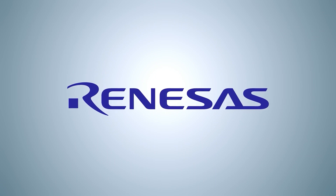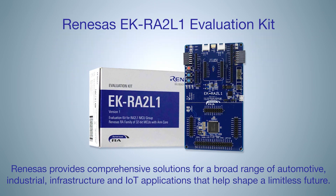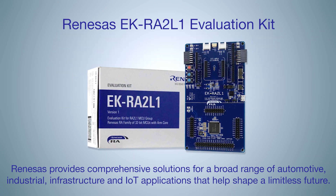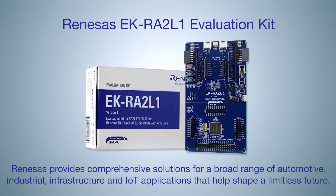Renesas Electronics delivers trusted embedded design innovation with complete semiconductor solutions that enable billions of connected intelligent devices to enhance how people work and live. A global leader in microcontrollers, analog, power, and SOC products, Renesas provides comprehensive solutions for a broad range of automotive, industrial infrastructure, and IoT applications that help shape a limitless future.